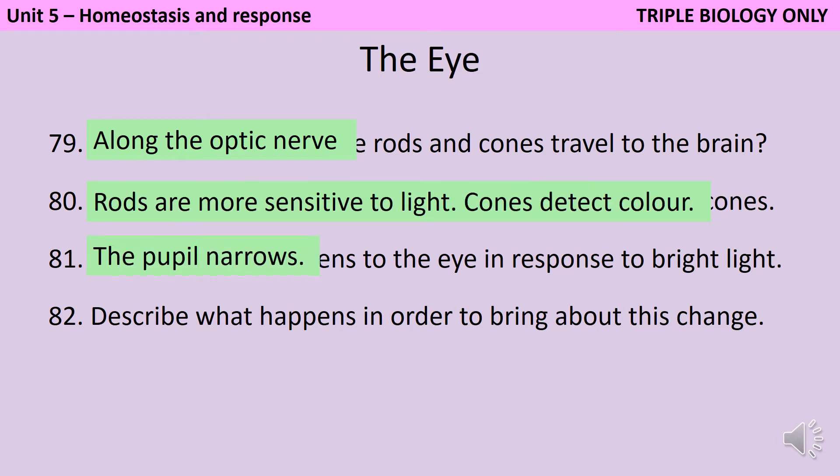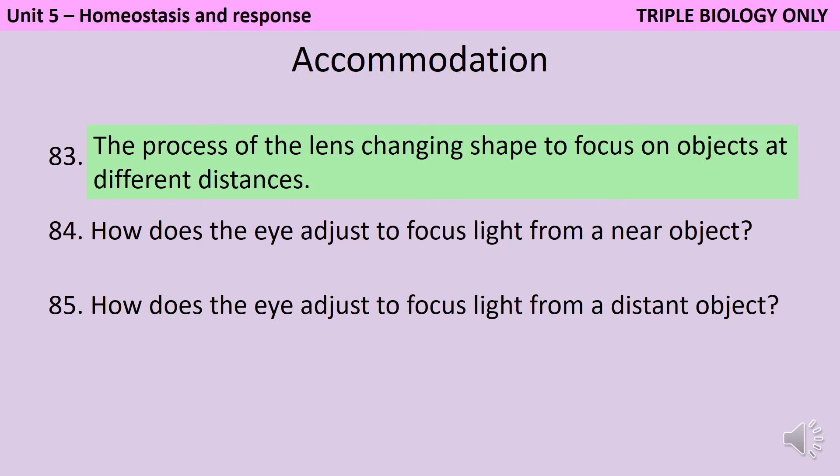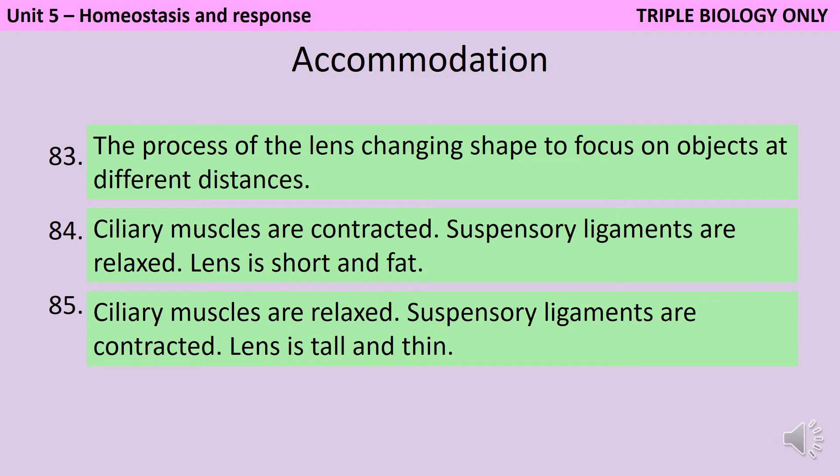When there's a bright light your pupil narrows. This happens because the radial muscles in the iris relax and the circular muscles contract. Accommodation is the process of the lens changing shape in order to make sure that the light from a near object or a far object still focuses on the retina. To focus light from a nearby object, the ciliary muscles need to be contracted and therefore the suspensory ligaments need to be relaxed, and this leads your lens to be short and fat. If you look at something far away, the opposite happens: the ciliary muscles relax, the suspensory ligaments contract, and the lens is tall and thin.